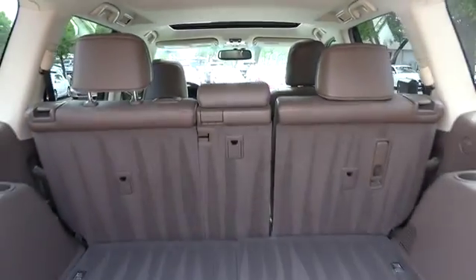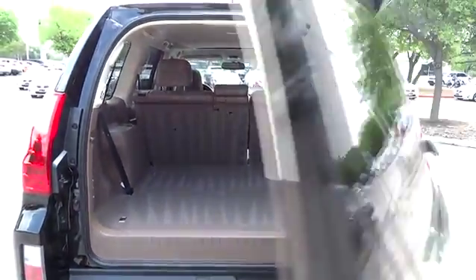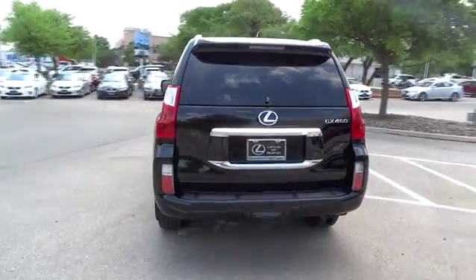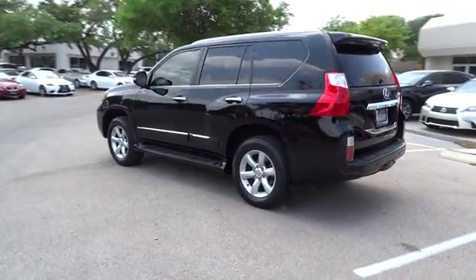Four-wheel drive. Keyless start. Keyless entry. Four-wheel disc brakes. Auto-dimming rear-view mirror. PPO. Aluminum wheels. Cruise control. Climate control. Universal garage door opener. AM-FM stereo radio.